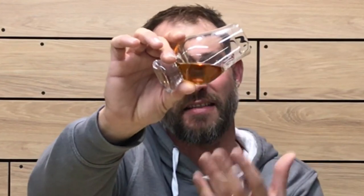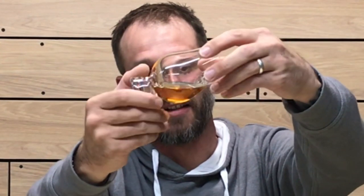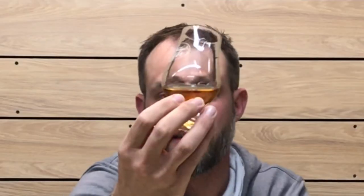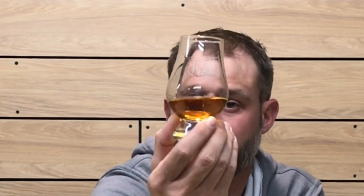Looking at the color of this whiskey — it's copper, a nice copper color. See how it's coating the glass. Check out the viscosity on this whiskey — it's coating the glass pretty well, nice and viscous with thick legs. It has a nice copper color, maybe a deep amber. Overall, a nice viscosity and a nice color.